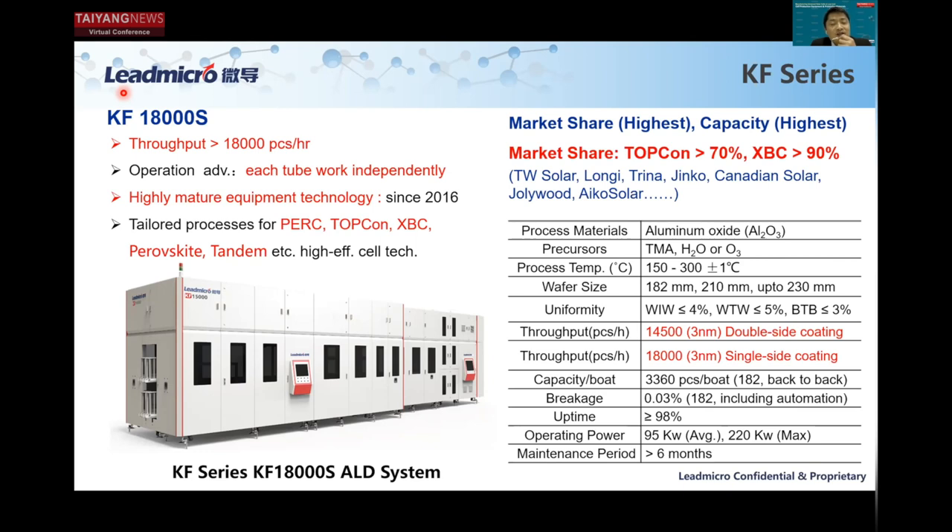Since 2016, we have been bringing this tool into production. This tool entered TopCon plug production at a very early stage, and we now have more than one year's production data for TopCon applications. We also have a lot of tailored processes for TopCon, HJT, perovskite, and tandem — that's the reason for the very high market share: greater than 70% for TopCon, and more than 90% for HJT. We also provide two different models to meet market demands: a large tube model for double-side coating and a large tube model for single-side coating.